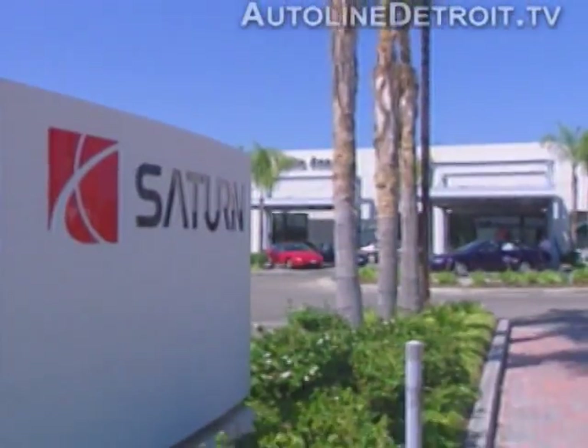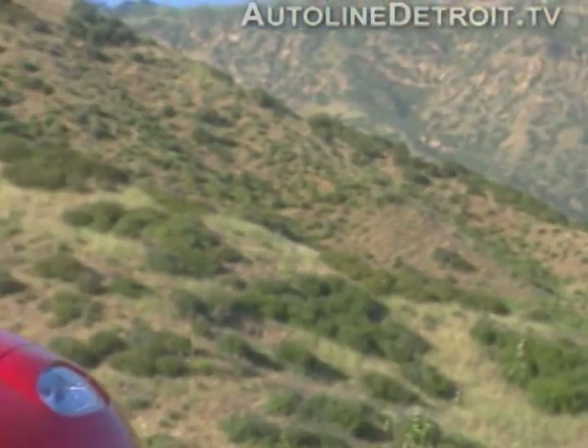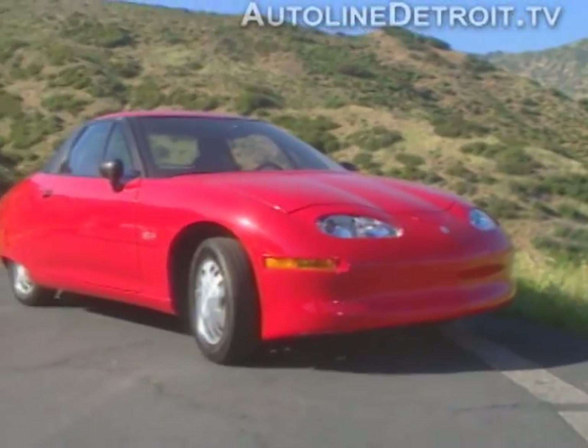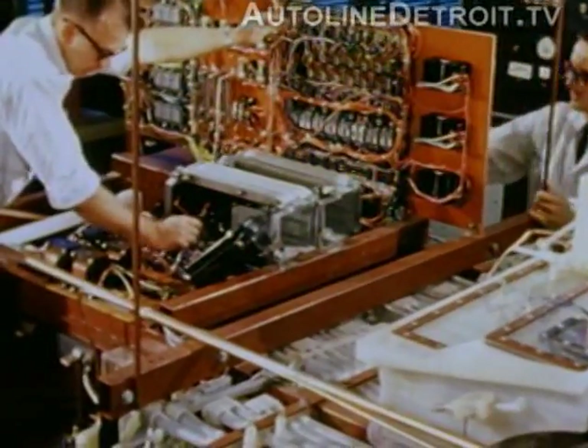The EV1 will be marketed at Saturn retail stores beginning in Southern California and Arizona. The EV1 is GM's first totally electric, non-combustible fuel on board passenger vehicle. It was developed after years of careful research and development to achieve zero emissions. The EV1 also complies with all current government standards for safety and impact protection.